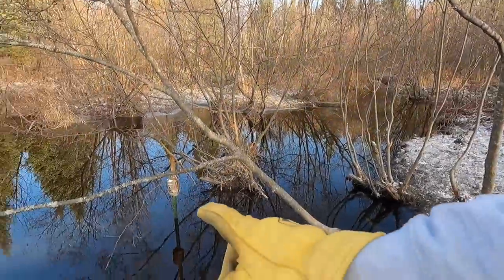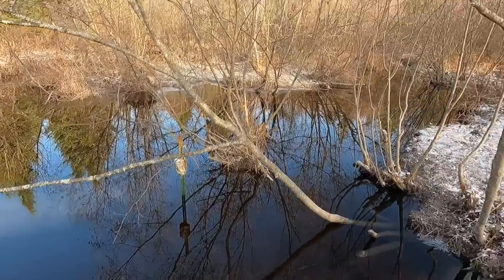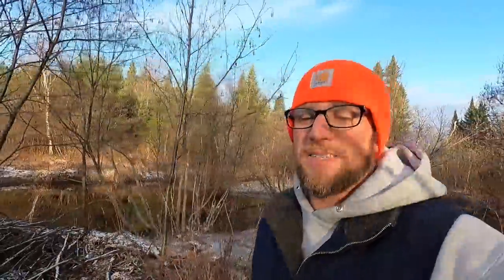Nope, no beavers have been back. The water level has dropped quite a bit. The water was up to the bottom of that trail cam the other day, so it's nice to see the water level coming down. Today we need to do some more exploring up this way and check and see if the beavers are flooding out any more areas.